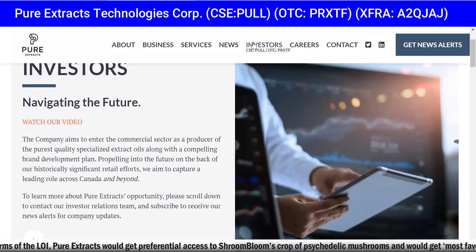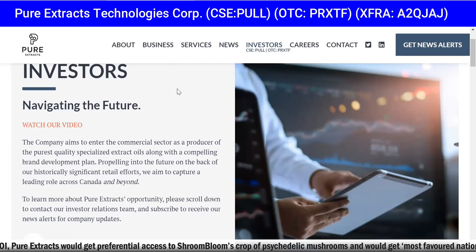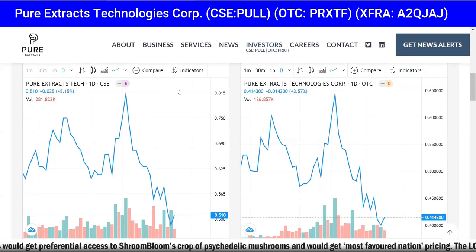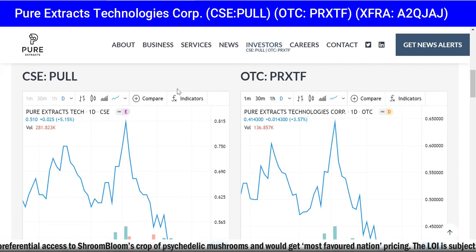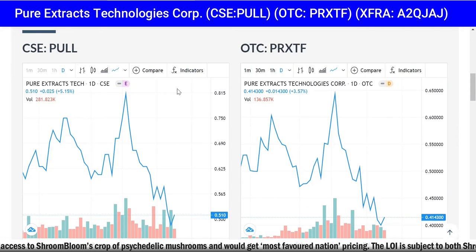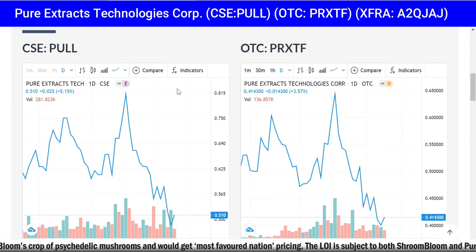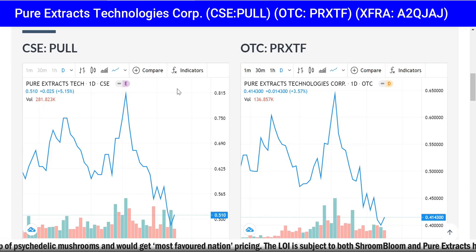Shroom Bloom is currently conducting a biotech research and development program utilizing artificial intelligence — AI is the future and I absolutely love it. You can go through their videos on the website pureextractscorp.com. Take a look at the Canadian and US symbols, look at the charts — they're down, and we like to buy stocks when they're down. This company is near the bottom right now.